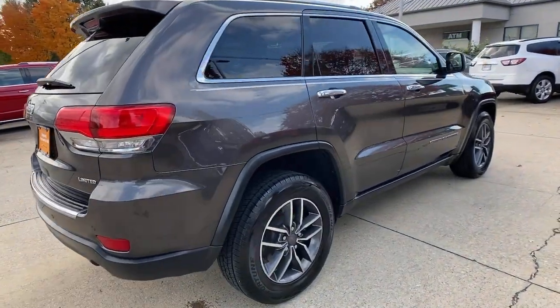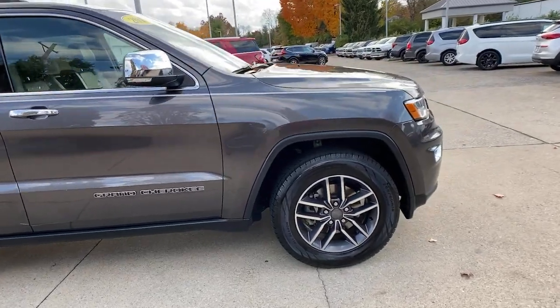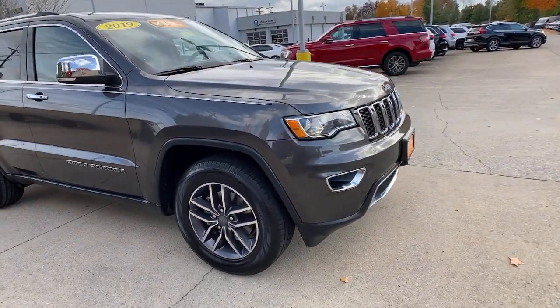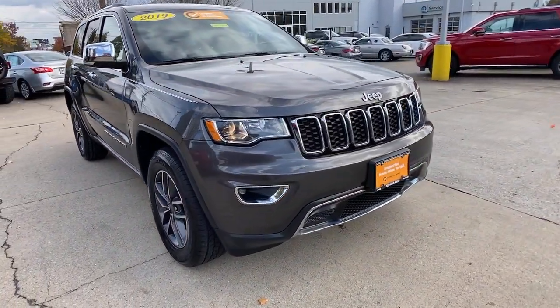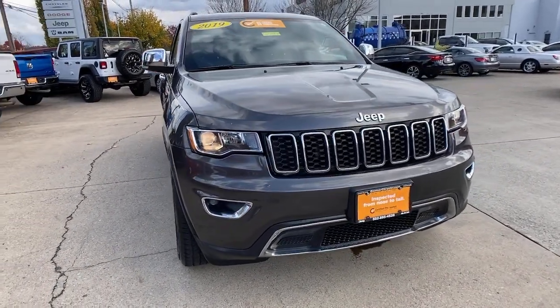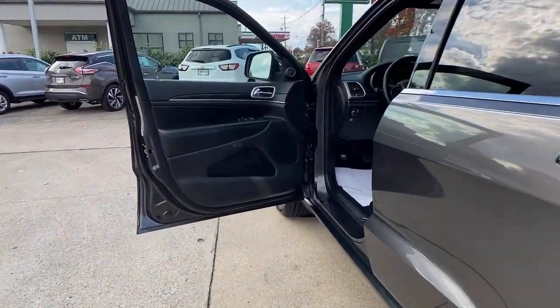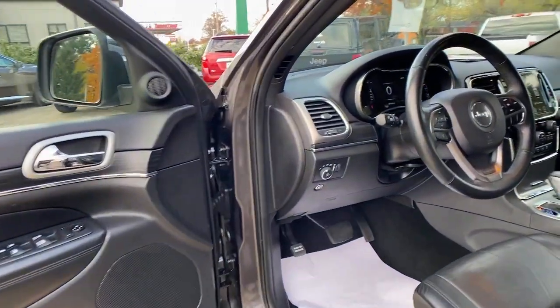Enjoy the view of this 2019 Jeep Grand Cherokee. With less than 70,000 miles on the odometer, this vehicle provides excellent value. Answer the call to adventure in refined luxury in the Grand Cherokee. It brings rugged versatility, advanced safety features, and passenger-focused technology along on every journey.